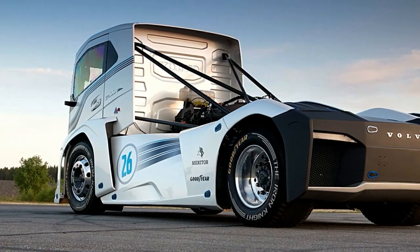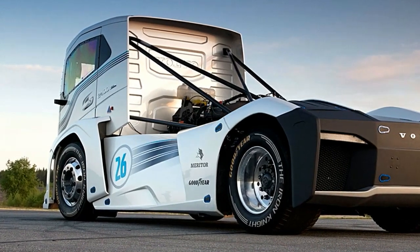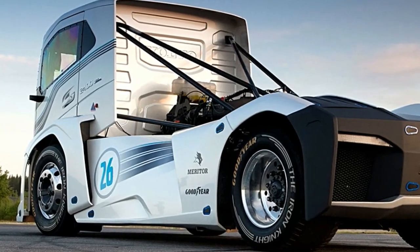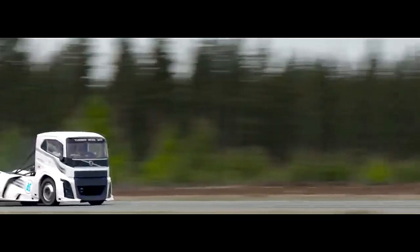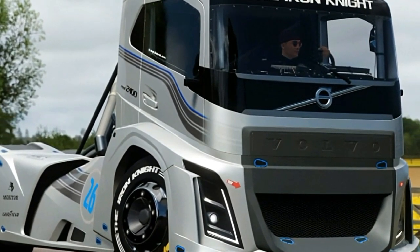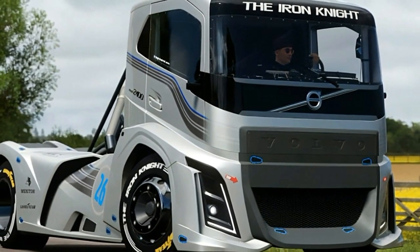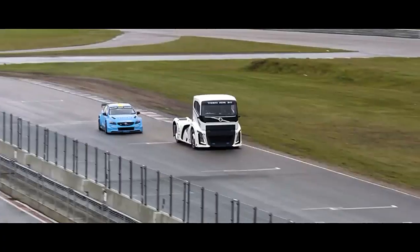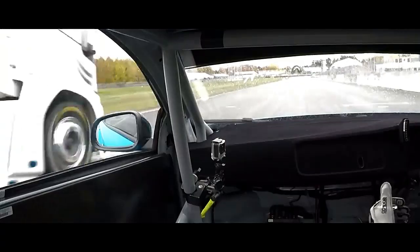Perhaps the most awe-inspiring aspect of the Volvo Iron Knight is its incredible speed. In 2016, this beastly machine shattered the world speed records for both the 500 and 1,000-meter distances for trucks of its class, clocking in at an astonishing 13.71 seconds to cover 1,000 meters from a standstill — showcasing its unparalleled acceleration and raw power.